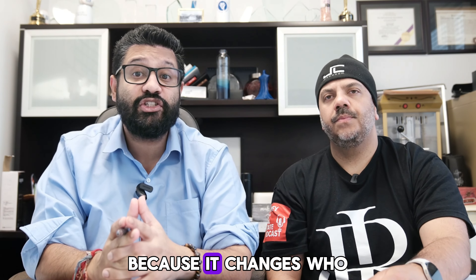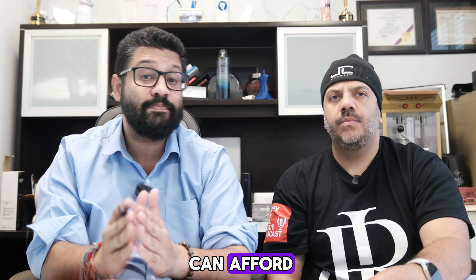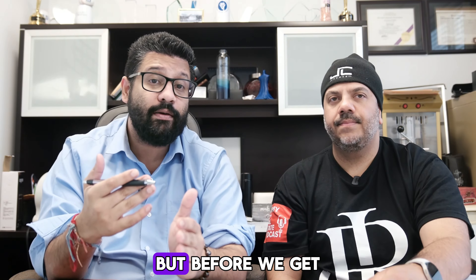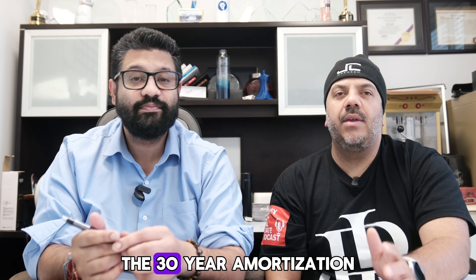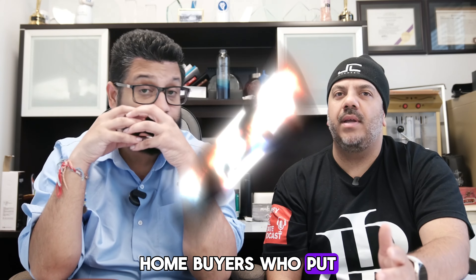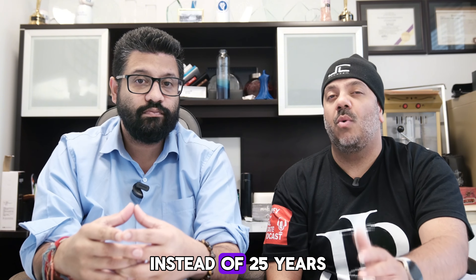This is significant because it changes who can qualify for a mortgage and how much buyers can afford, especially in pricier markets like Vancouver and Toronto. Let's start to unpack each detail. The first big change is the 30-year amortization. First-time homebuyers who put down less than 20% can spread their mortgage payments over 30 years instead of 25 years.